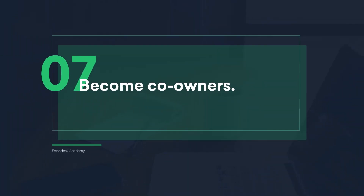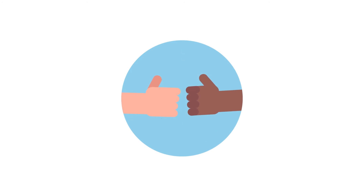Become co-owners. Each person in support can take up one feature or theme in the product and become an expert in both the feature and support cases related to it. This way, knowledge about a particular theme is not scattered across multiple people. It becomes easier for owners to include one expert in their meetings as opposed to picking the brains of everybody in the support team.